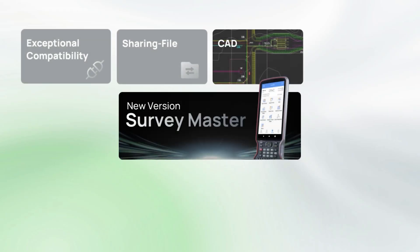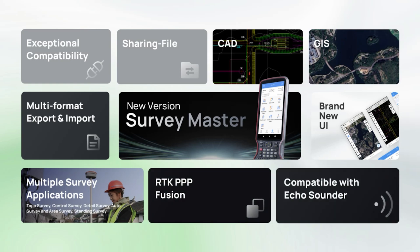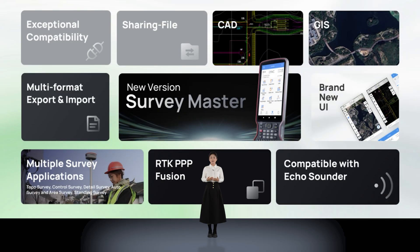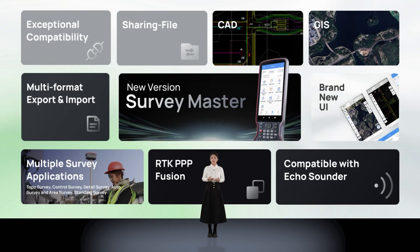All in all, our new version of SurveyMaster boasts exceptional compatibility, convenient file sharing, a robust CAD engine, and high-quality performance. With SurveyMaster, you can achieve multiple survey applications, enjoy seamless import and export of survey data files, and enhance the capabilities of GIS applications. The seamless integration of PPP and RTK technologies ensures you always have access to high-precision positioning data regardless of signal conditions. We hope you will discover even more surprises and conveniences in the new version.